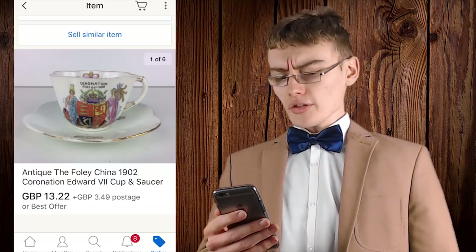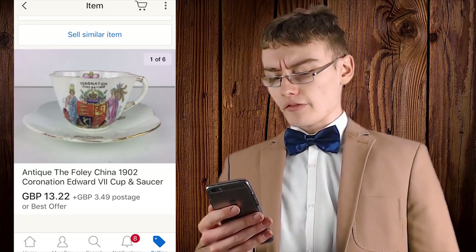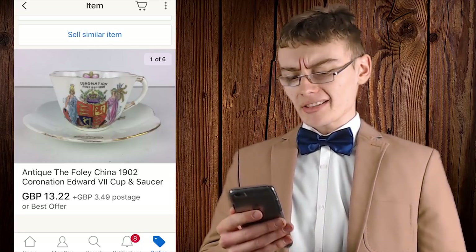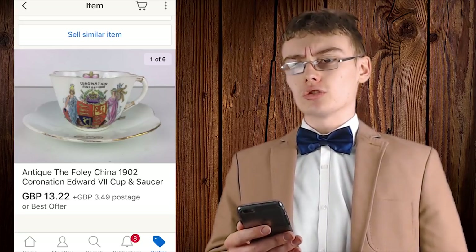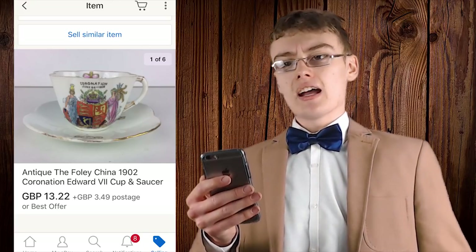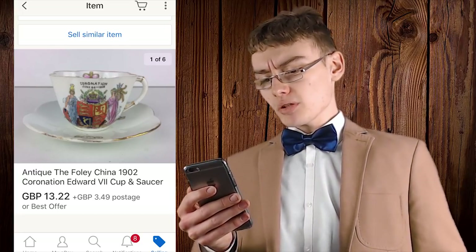I will whip out Adam's phone and share with you a few of his sales. So as you can see, this first sale is truly brilliant — we've got this antique Foley China 1902 coronation Edward VII cup and saucer. A good title is one that is so filled and packed with all the variety of keywords that you almost have a hard time saying it.